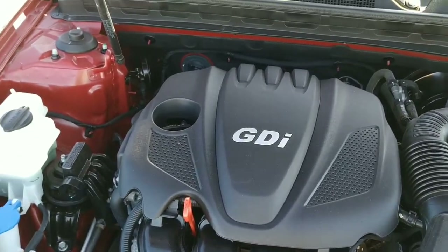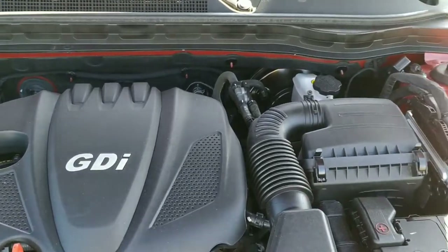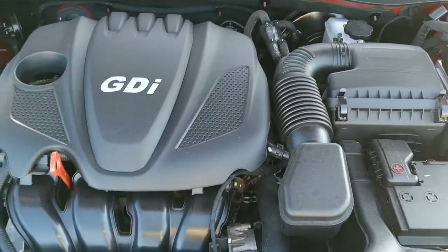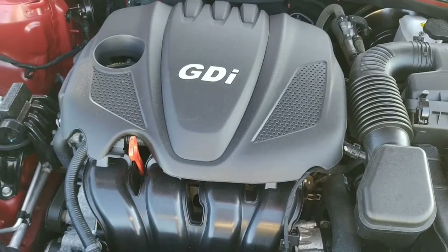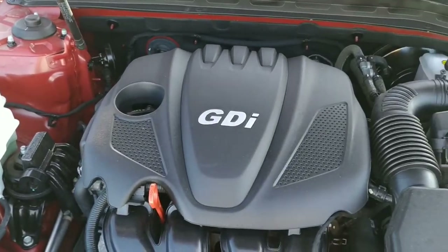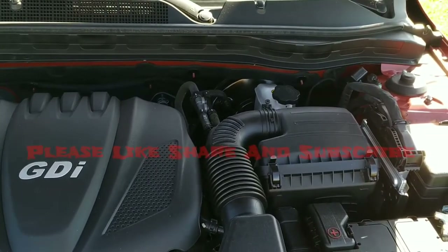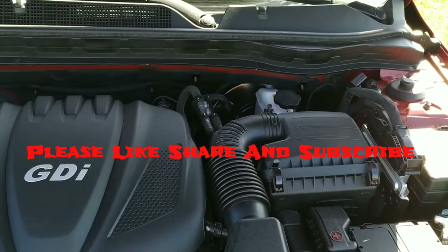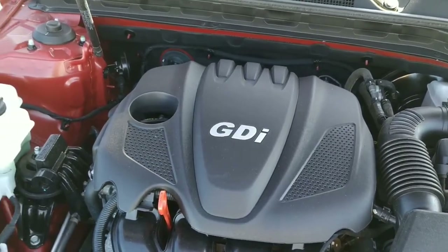Very fuel efficient — maybe not quite on the level of a Nissan Altima, but darn close. As usual, make sure you check our website for all the specifications and the latest pricing, which can occasionally change. Subscribe to the channel so you'll know when we've put out a new video and you'll get a notification. Thanks for watching, we'll catch you in the next one.